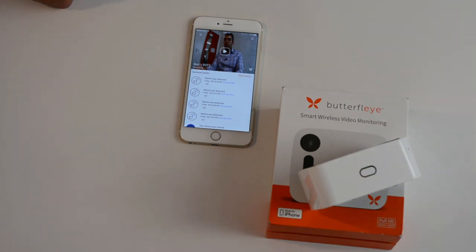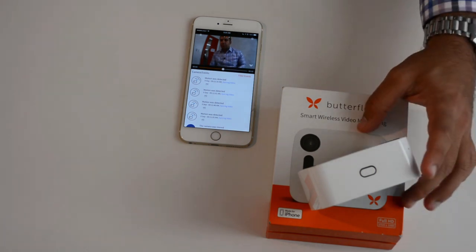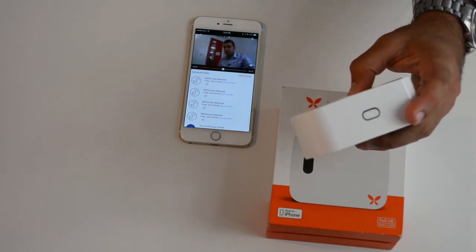So now let's have a quick demo of the live view. To have live view, all I have to do is press the play button in the middle of the top half of the screen. And after one or two seconds of loading, you can see the streaming live from the camera that's sitting here. As you can see, this camera has no wires connected to it.